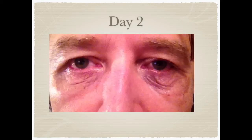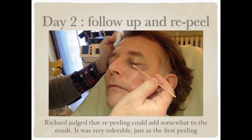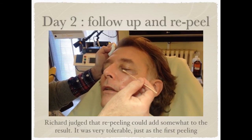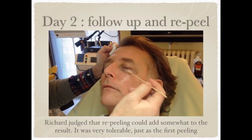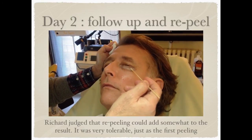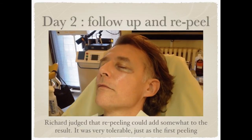This is the second day — the skin is even more loose and even more swollen. During the second day Dr. Bensimon judged that some areas could have some extra peeling, and so he re-peeled the still wrinkled areas. It was very tolerable, it didn't hurt at all. There was mild stinging just as during the first peeling. He asks me to squint so that the wrinkles are very visible and he can retreat the damaged areas again.